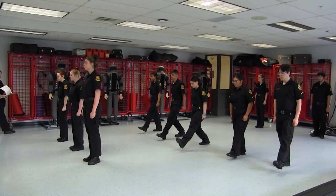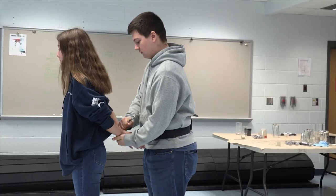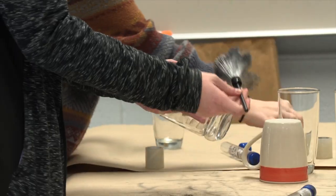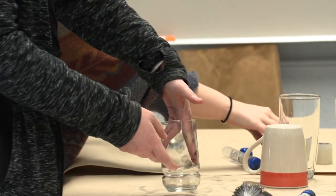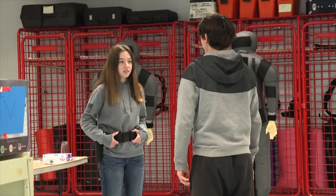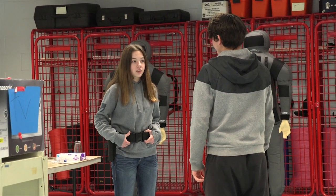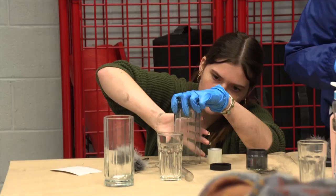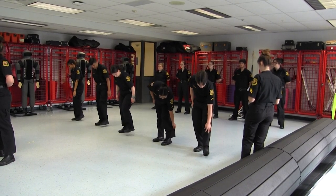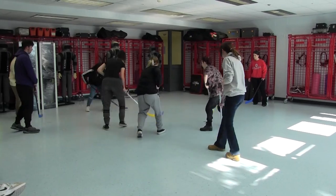Criminal Justice. Students in this program are provided with insight into the criminal justice system, law enforcement, and court correctional systems. Crime Scene Investigation is also covered in this program. Other topics include constitutional law, criminal law, traffic law, juvenile law, and crime scene investigations. Students will be required to participate in uniform inspections, physical training, and mock scenarios.